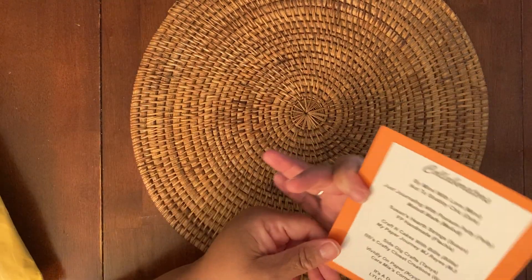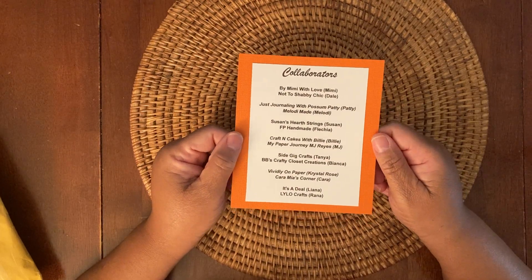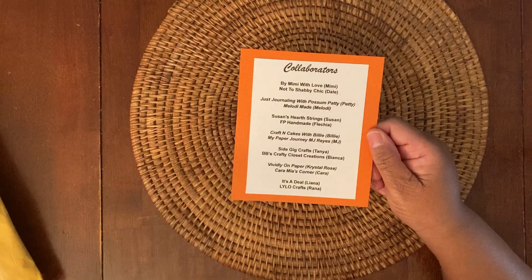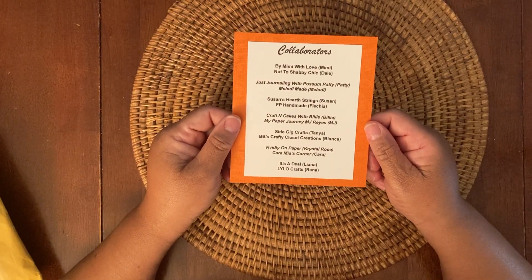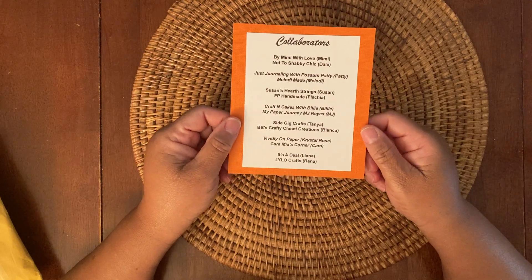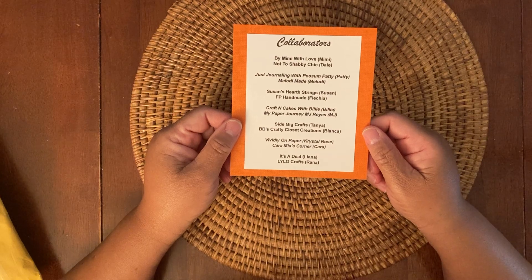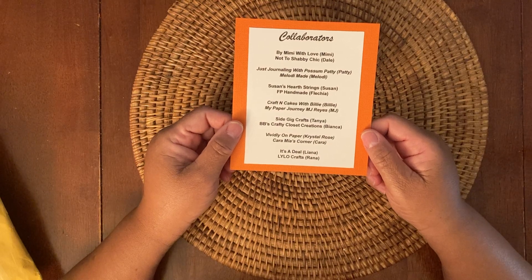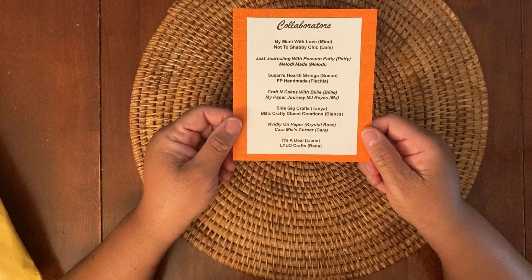Here are all the collaborators involved in this challenge: It's by Mimi with Love (Mimi), Not Too Shabby She (Dale), Just Journaling with Possum Patty (Patty), Melody Maid (Melanie), Susan's Heartstrings (Susan), FP Handmade — that's me, Felicia — Crafts and Cakes with Billy (Billy), My Paper Journey / MJ Reyes (MJ), Side Gear Crafts (Tanya), BB's Crafty Closet Creations (Bianca), Vividly on Paper (Crystal Rose), Cara Mia's Corner (Cara), It's Adil (Liana), and Lilo's Crafts (Raina).